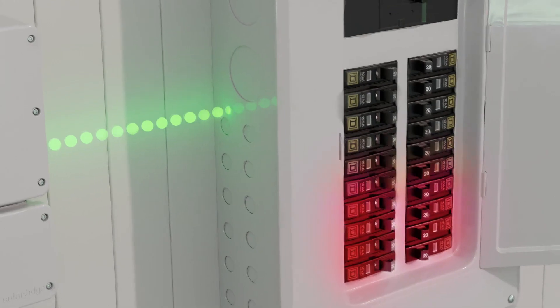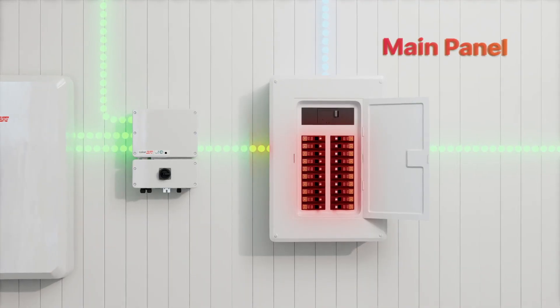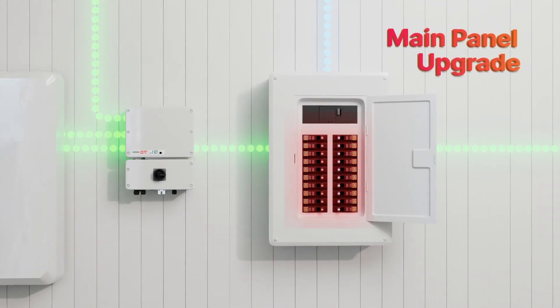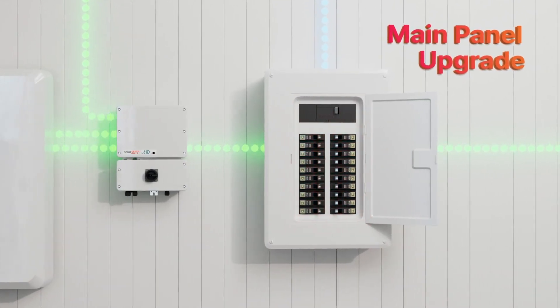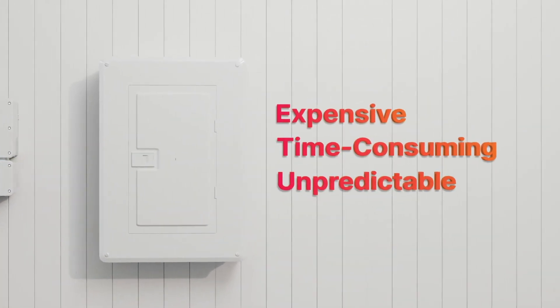It means that in many cases, if you want to install larger PV systems, you will need to upgrade the main panel to increase capacity. Main panel upgrades, or MPUs, can be very expensive, labor-intensive, and unpredictable.